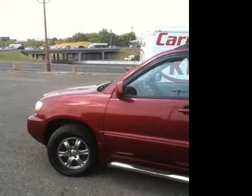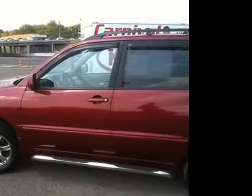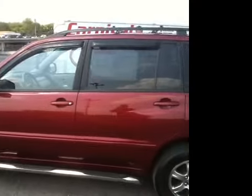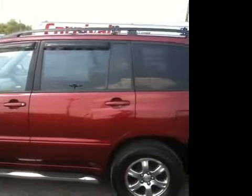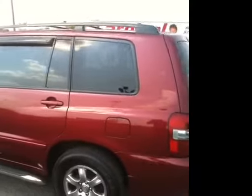As you can see, this Toyota has been very well maintained and it has 16-inch alloy rims, chrome tubular running boards, roof rails, and tinted windows with rain guards.